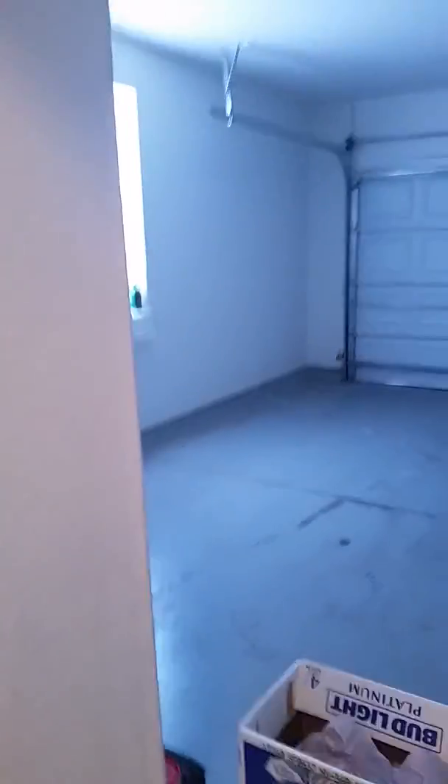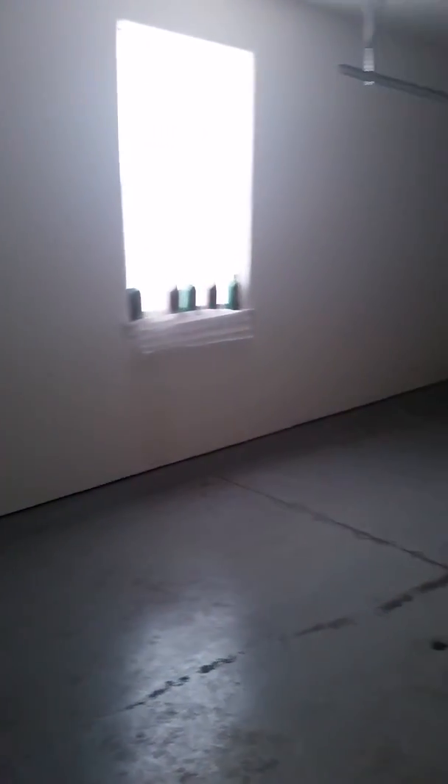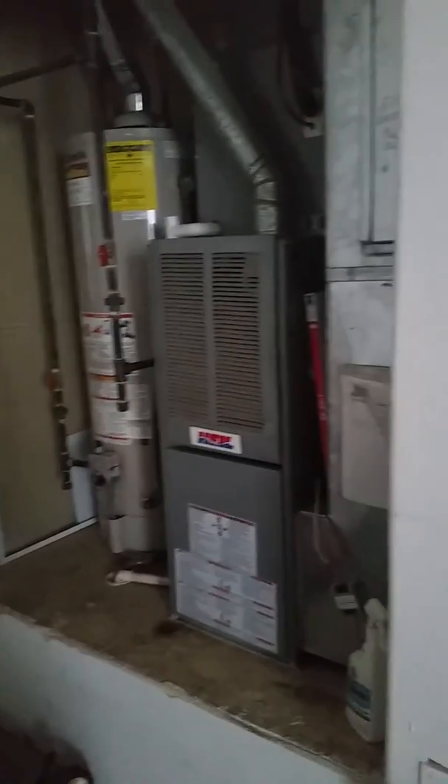You do have a double car garage in this property — a standard double car garage. And then you've got utilities just around the corner, which is nice that it's out in the garage.